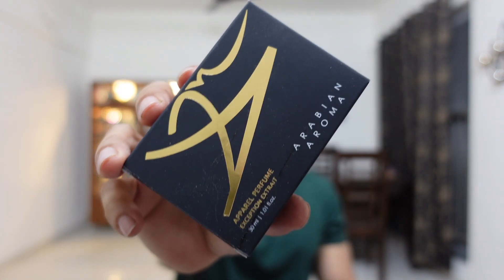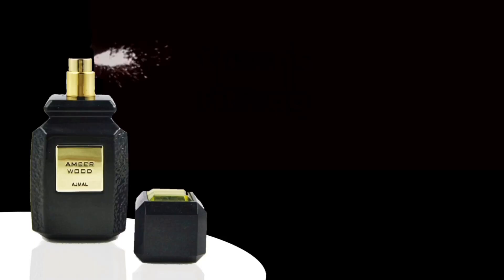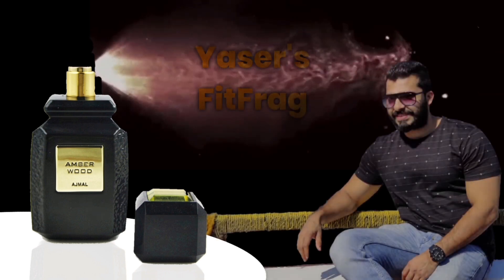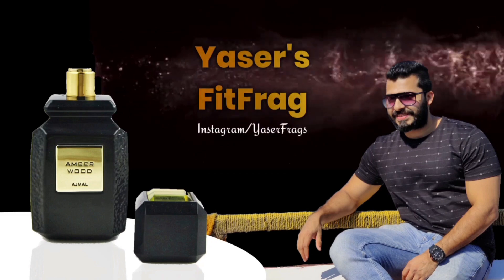Six new releases from Arabian Aroma, and two of them are really nice and nobody else has done it, so stay tuned to watch in detail. What's up guys, this is Yasav, welcome back to my channel, you're watching Yasav's Fit Frag.